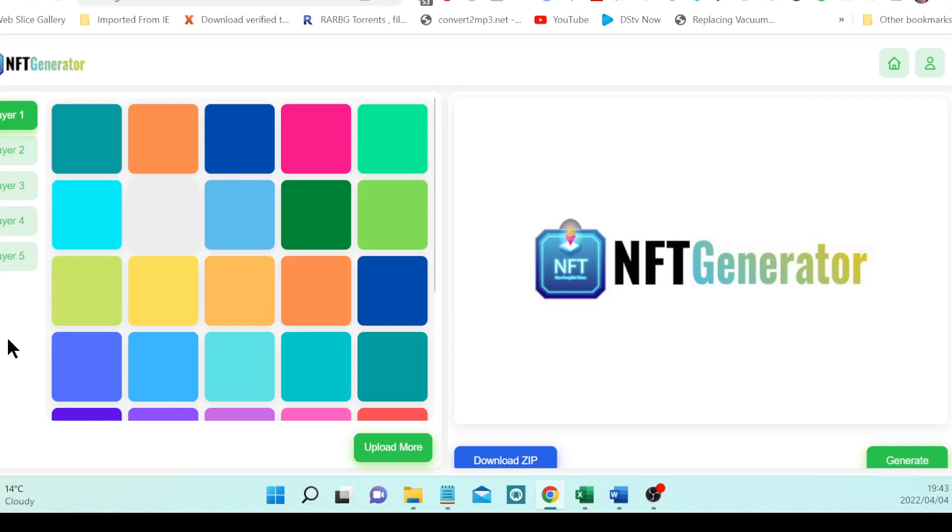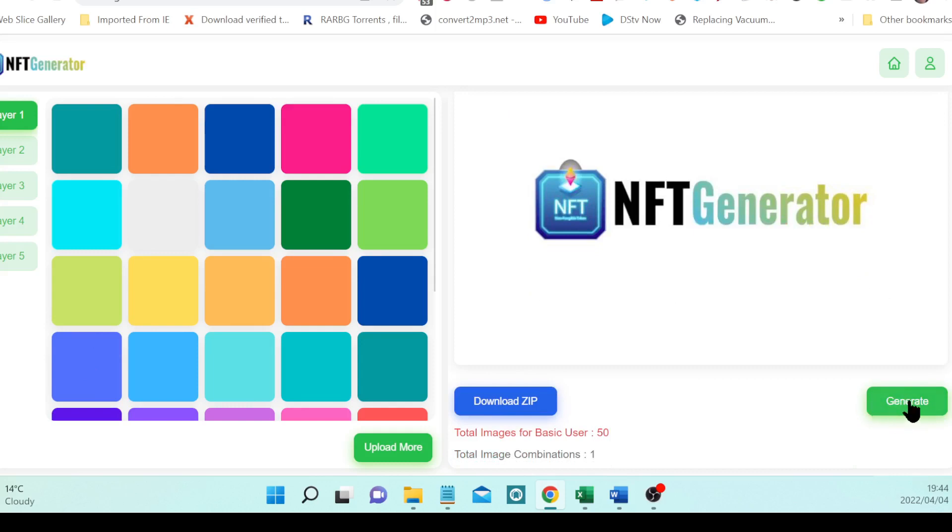These are one of those funny character NFTs you must have seen by now. Number three is the facial features, number four is the headgear, and number five is the icon or emoji. You can also add to the collection by uploading your own layers for uniqueness. Once you've created your NFT, click generate after going through the layers, then simply click to download a zip file and have your images on your computer. It's as simple as that.